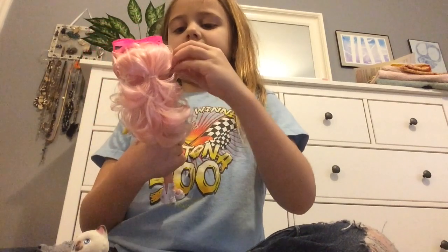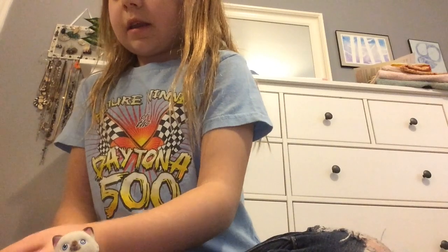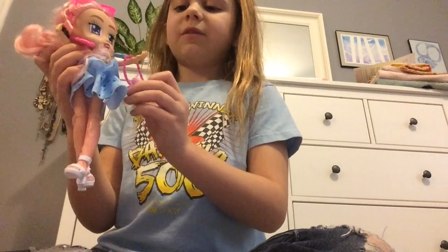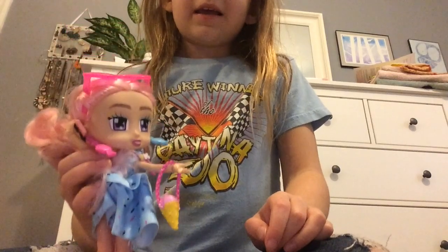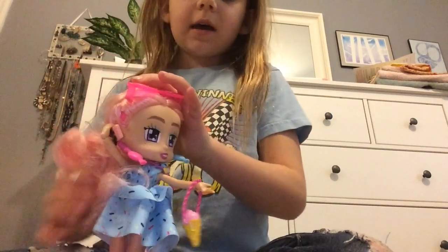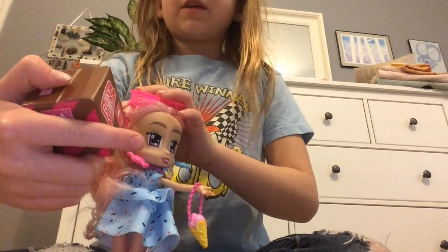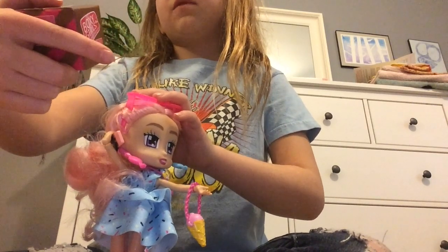I like putting the phone on her ear so I can pretend she's talking to her best friend. On the boxes it says 'Ship to my best friend, Boxy Girls' and 'From Boxy Girls, Fifth Avenue, New York City.'